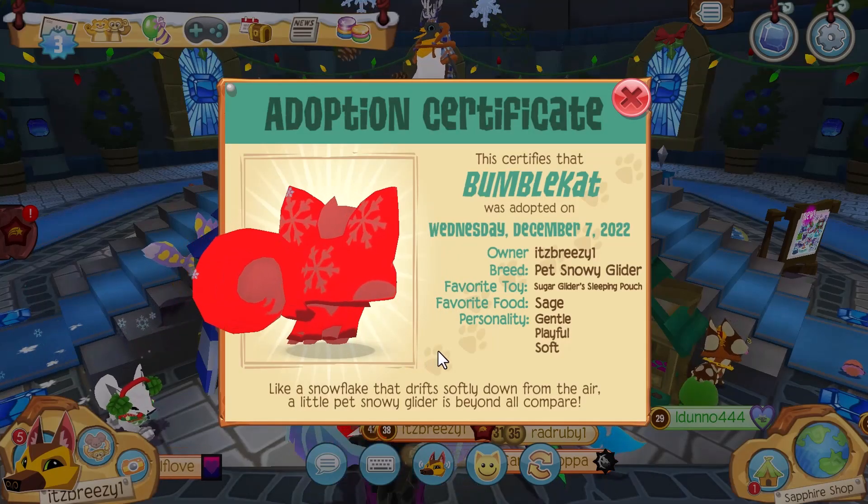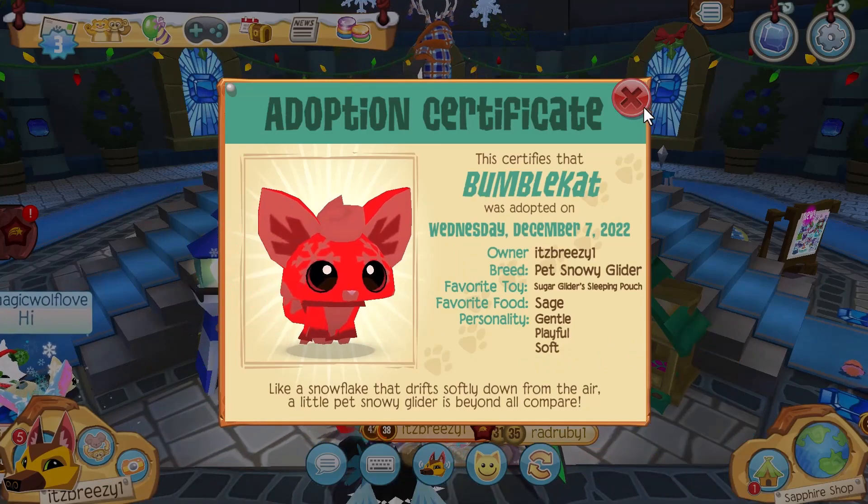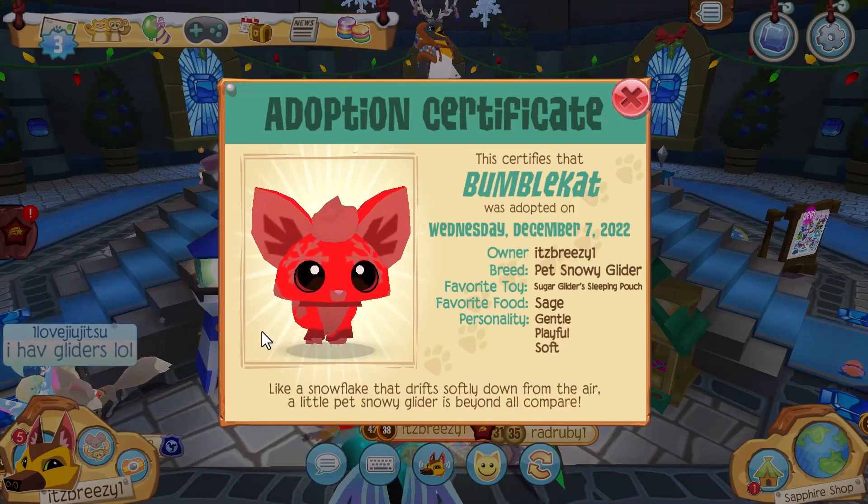For the name I'm just going to randomize it — Bumblecat! Perfect. So this is Bumblecat, our all-new pet snowy sugar glider. This is actually really cool. It's definitely a really cool idea from Animal Jam to come out with a snowy glider, and this pet is definitely going to be a hit.